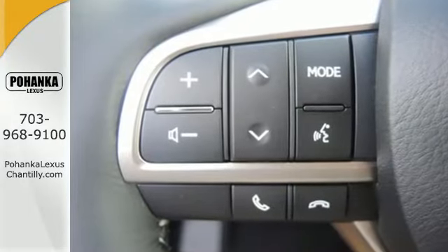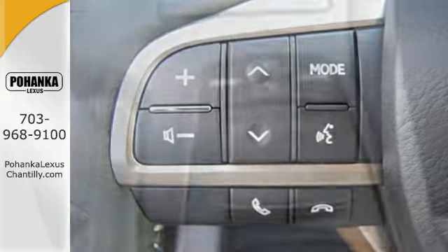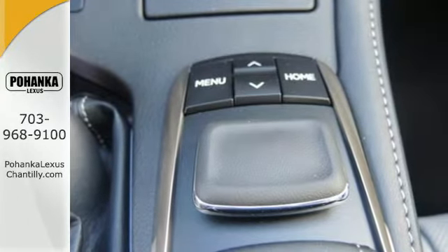Dual zone climate control, power front seats, and the interior wood trim provide this ES350 with plenty of comfort and elegance.